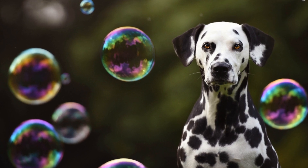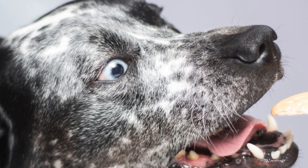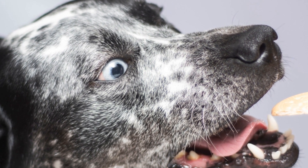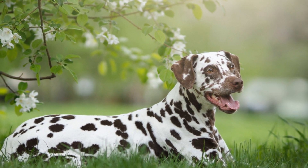Exercise and Mental Stimulation: Dalmatians are an energetic breed that requires a lot of exercise and mental stimulation to thrive. Long walks, runs, and playing games like fetch are excellent ways of fulfilling their exercise needs.